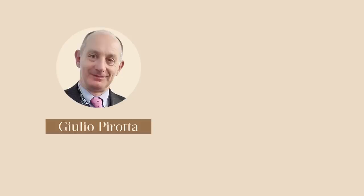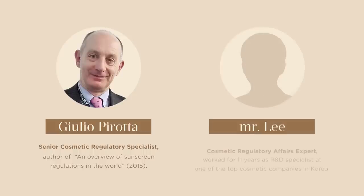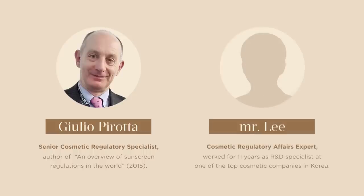Before we start, I must thank two other professionals that kindly accepted to consult me for this video. They are Julio Pirotta, who has more than 30 years of experience working as a regulatory specialist for beauty companies, and is also the author of a paper called 'An Overview of Sunscreen Regulations Around the World.' The other person worked for 11 years on product development, research and regulatory for one of the two biggest beauty groups in Korea. He asked to remain anonymous, but for the sake of this video, let's just call him Mr. Lee.